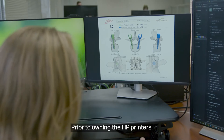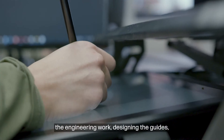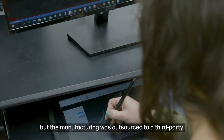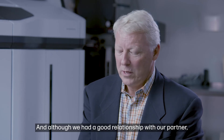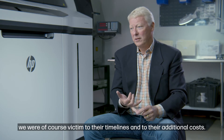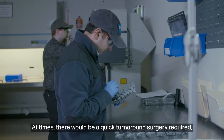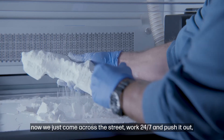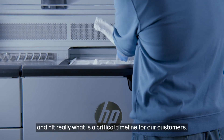Prior to owning the HP printers, Mighty Oak was doing the pre-surgical planning, the engineering work, and designing the guides, but manufacturing was outsourced to a third party. Although we had a good partnership with our outsourced manufacturer, we were victim to their timelines and their additional costs. At times there would be a quick turnaround surgery required. Now we can just come across the street, work 24/7, and hit what is really a critical timeline for some of our customers.